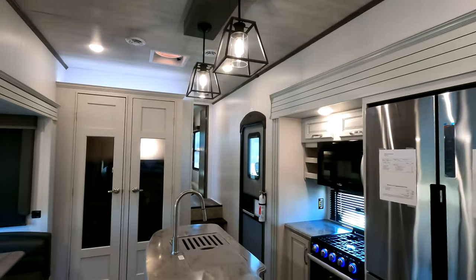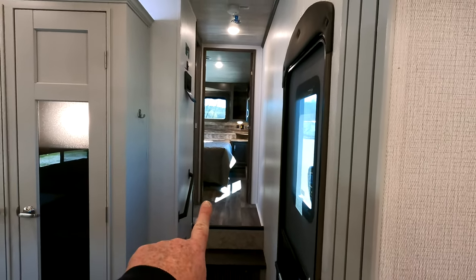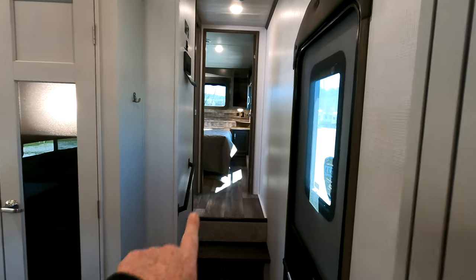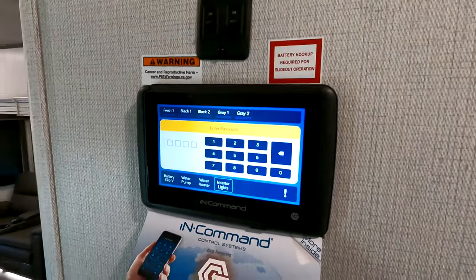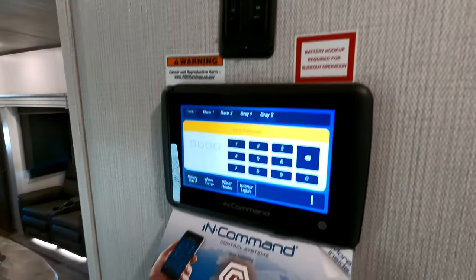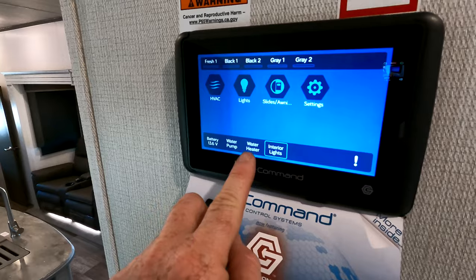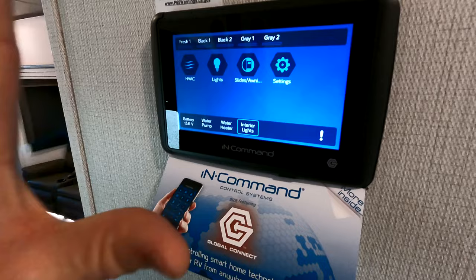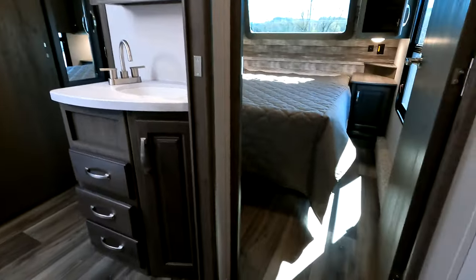There are two Coleman Mach whisper-quiet air conditioning units found on board this new 2022 Cougar. All the controls to operate your slide operations and even your awning operations are going to be found on the new in-Command touchscreen system. Unlike last year's model where your main controls were a lot of rocker switches, everything's easily controlled from the touchscreen here on board. Simple zeros for your passcode — water heater, water pump, light switches, and so forth. It's easy to read and easy to understand, and you can also link it with your phone to control things remotely.